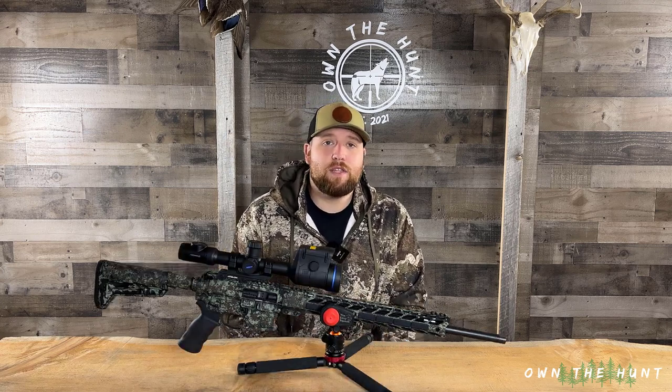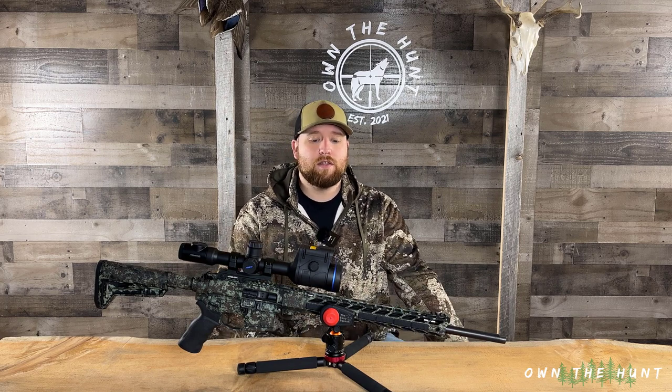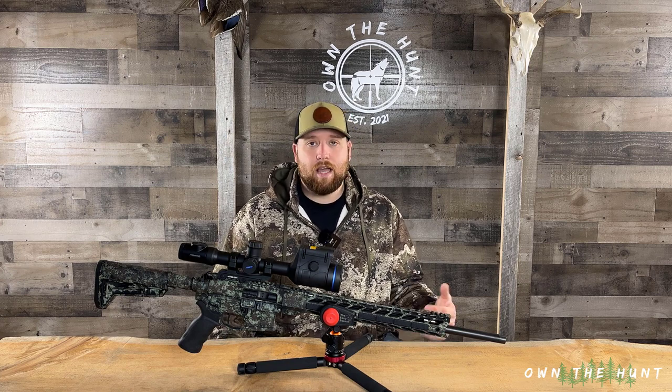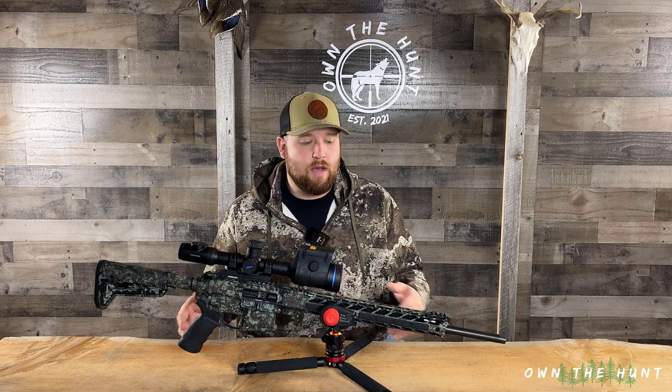That's pretty much it for this video. I wanted this to be just a quick update for those of you that follow the channel closely as to what I'm going to be running in the field this year. I get a lot of questions about what caliber I'm shooting or what rifle I'm shooting and the decisions I made for that, so hopefully this will answer some of those questions.